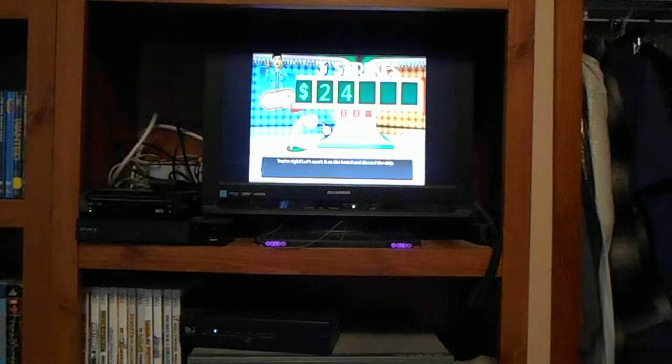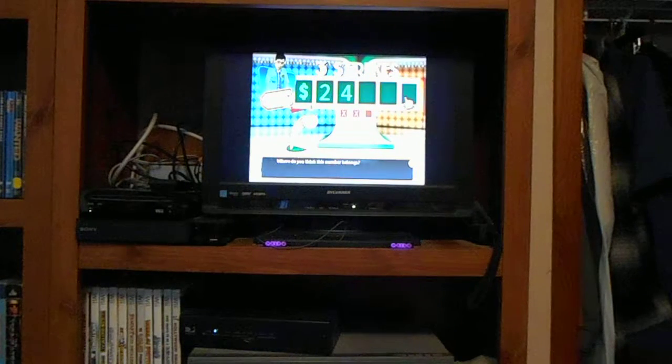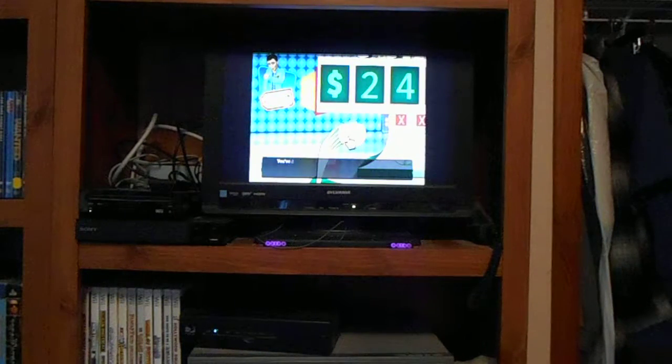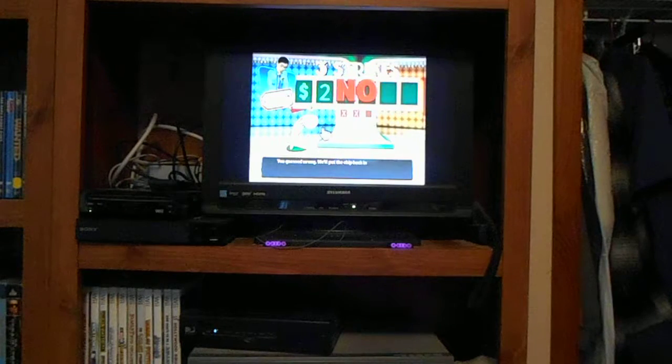Three to go. You've drawn a 5 — where do you think this number belongs? You guessed wrong, we'll put the chip back in the bag. You've drawn a 9 — place the number on the board. You guessed wrong, we'll put the chip back in the bag.